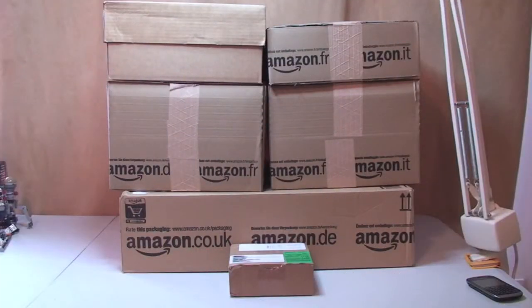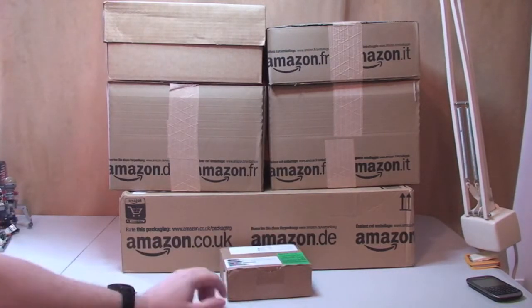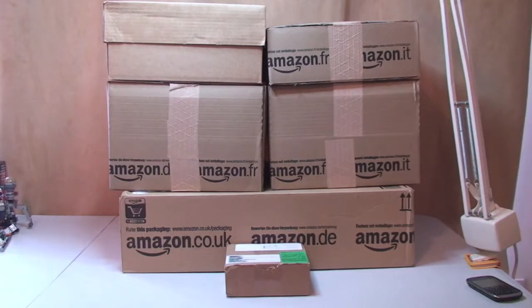Hello YouTube, Destination Lego here and welcome to another Lego haul video. So we have today packages from Amazon, which you can see from all the boxes. I have one box from the Lego Shop at Home online store, and down at the bottom here is a small order from BrickLink. So let's get these boxes opened and see what's inside.